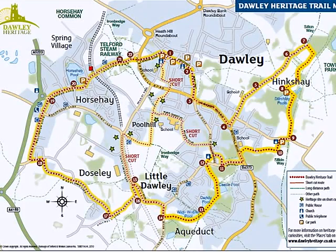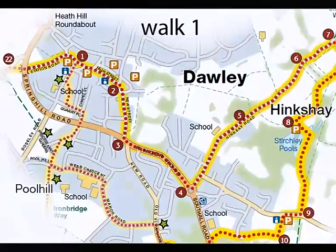I'm Ken Jones, local historian, born at the Stocking Little Dawley. Today, I'm going to accompany you on the Dawley Heritage Trail.